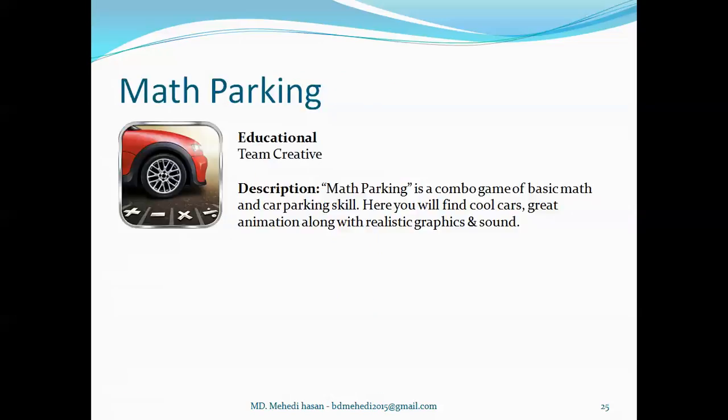Now, Math Parking is an educational type of application created by Team Creative. Basically it's a math game type of application which can increase your car parking skill, where you can find cool cars, great animation along with realistic graphics and sounds.